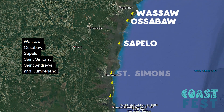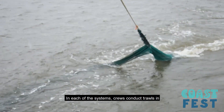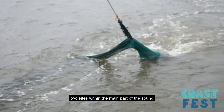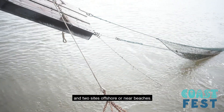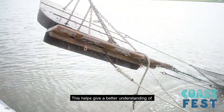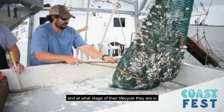These six sound systems are Wassaw, Ossabaw, Sapelo, St. Simons, St. Andrew, and Cumberland. In each of these systems, crews conduct trawls in two sites in rivers or creeks, two sites within the main part of the sound, and two sites offshore or near beaches. This helps give a better understanding of how many shrimp are in the area and at what stage of their life cycle they are in.